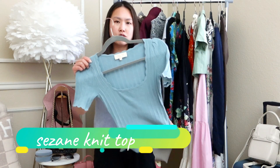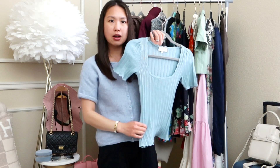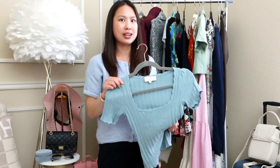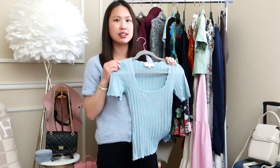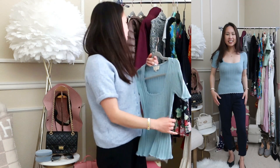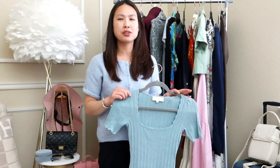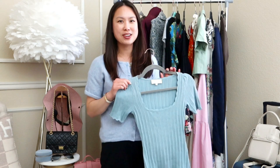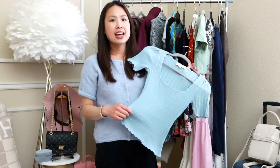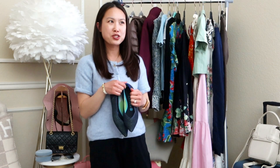Another way I would wear that pair of trousers is with this knitted tee top — it's very flattering with a square neckline, also from Cézanne. I have this top in three colors because I love the cut and feel. All of these pieces are machine washable, which is a big plus — clothing that requires dry cleaning rarely gets worn, so I try to get machine washable items as often as I can.